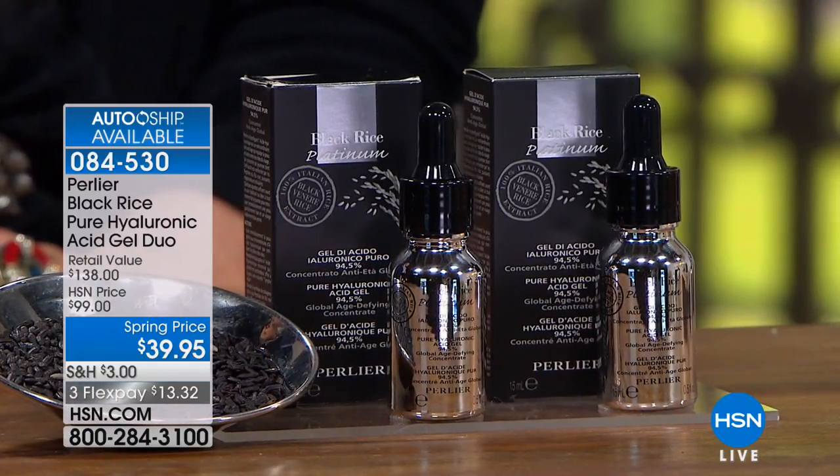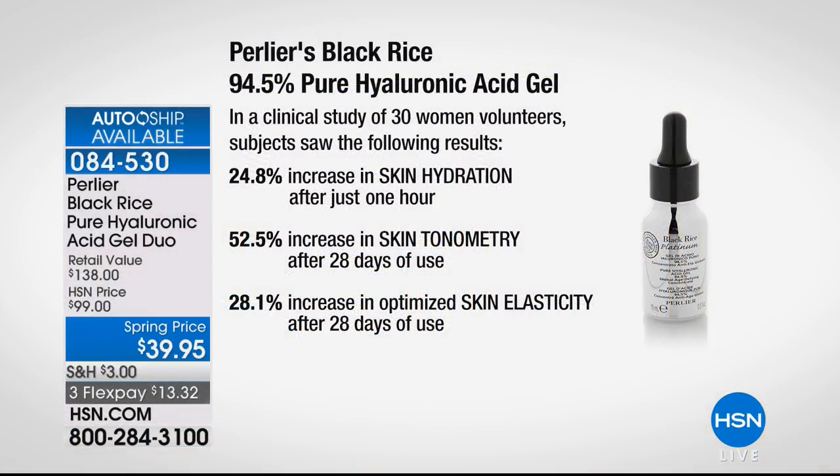That's why the clinicals on this are so spectacular and why you've given it such incredible reviews immediately. Three different clinical tests done on an average of 30 women volunteers: 24.8% increase in skin hydration after just one hour. 52.5% increase in skin tonometry — the highest we have of any product — after 28 days. Tonometry is the tone, the tightness of the skin. We want to be tight, but we still want our skin to be elastic.